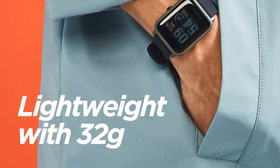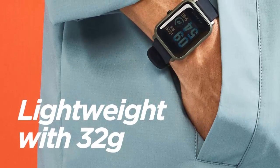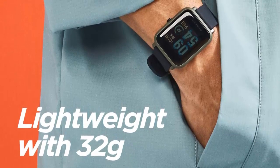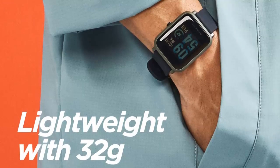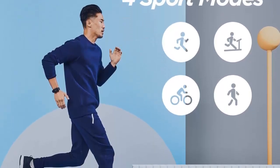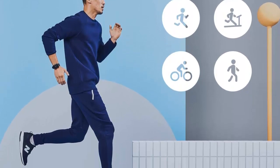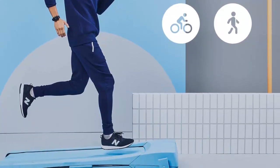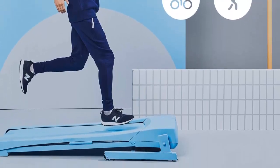Multisport tracking includes outdoor running, indoor running, outdoor cycling, and walking. Receive call and app notifications — get notifications for incoming phone calls, text messages, emails, and other apps such as Facebook, Twitter, WhatsApp, LinkedIn, and other mobile apps right on the color touch display of your Amazfit Bip.